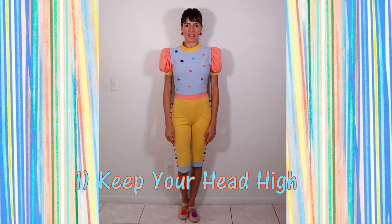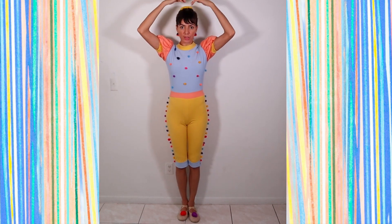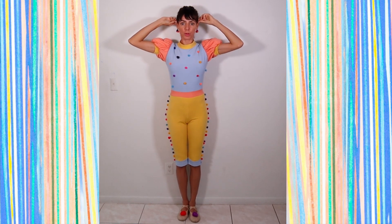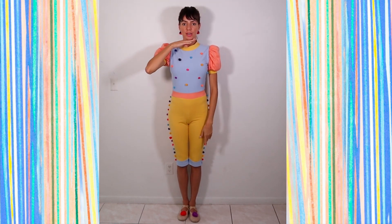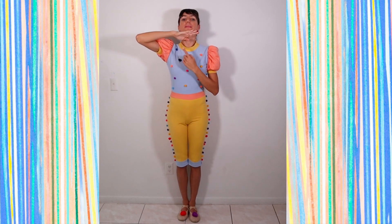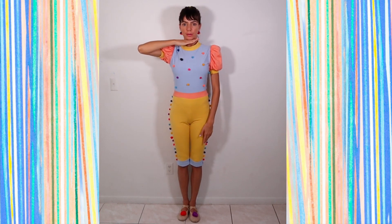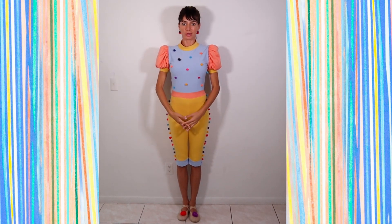Step number one: keep your head high — not high like this, but high as if somebody was pulling from the very top of your head, pulling you up as if your ears were being pulled up. Make sure that your chin is parallel to the floor, straight, just like the floor. Your hand under the chin should be nice and straight. If you start seeing the bottom of your hand, it's at an angle, so bring the chin down and your head up. Just by doing that, you already grow a couple of inches and will look much more stretched up.